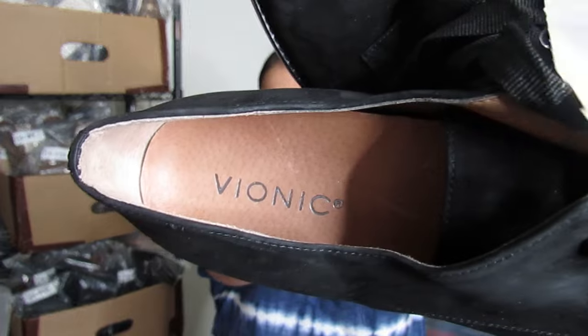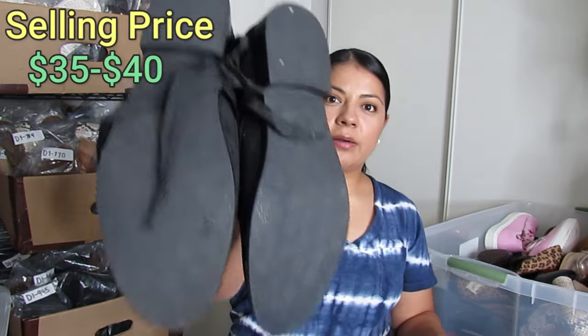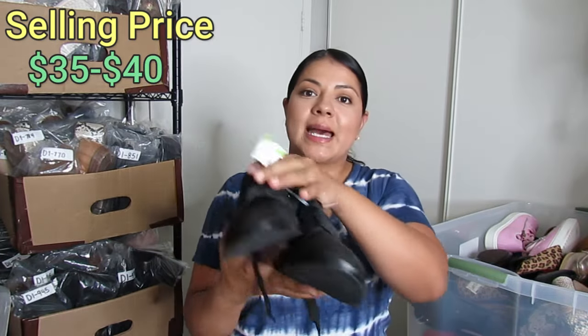Here we have Vionic — a bread-and-butter brand for me. These are lace-up style loafers in super soft suede. These were $4.50, which is very cheap for Vionic. They do have a little wear or some splatter of substance on them, so hopefully I can scrub that down with soap and let it dry. If I can get them looking really well I'm pretty sure I can get closer to $40. They are a size 9.